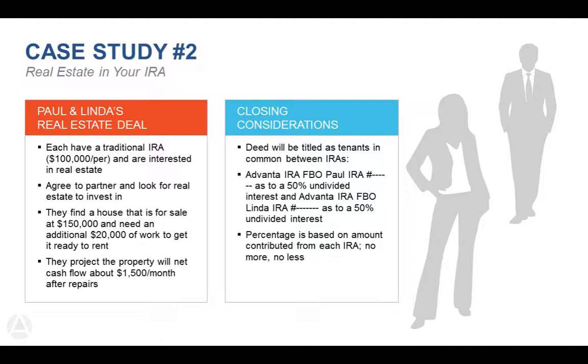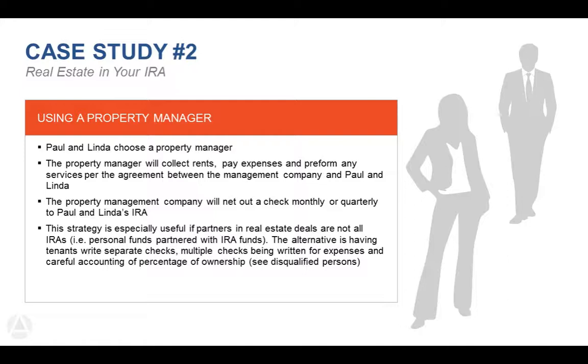When they have expenses, Paul and Linda have decided to hire a property manager. They let us know who they're working with for property management. That property manager collects rents and pays any expenses per the management agreement. If they ever need more money, they can let Advanta IRA know and we send a check to the property management company. The property management company will then net a check either monthly or quarterly back to Paul and Linda's IRAs — making this a completely hands-off investment.